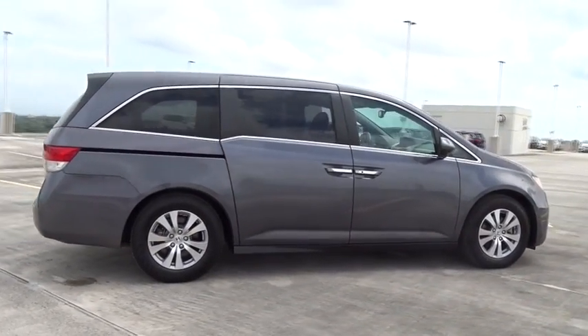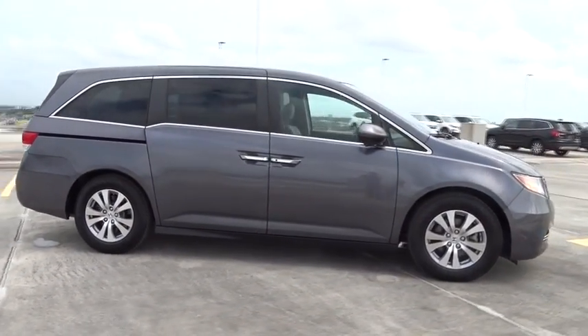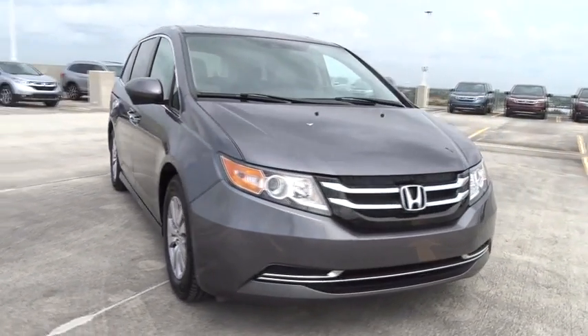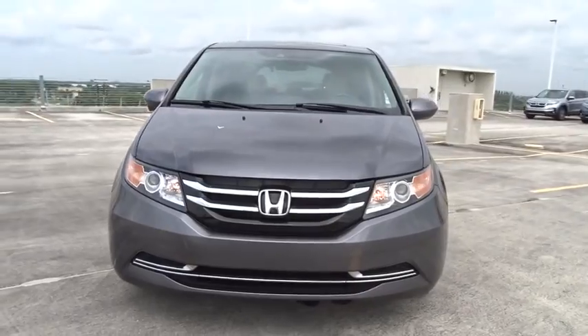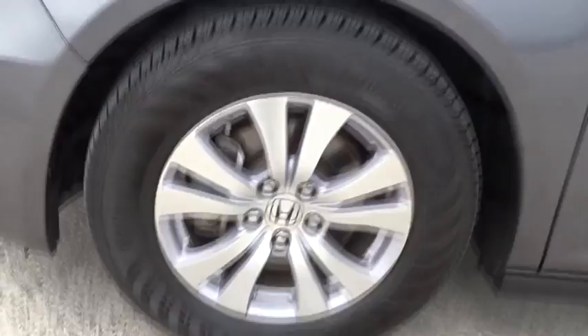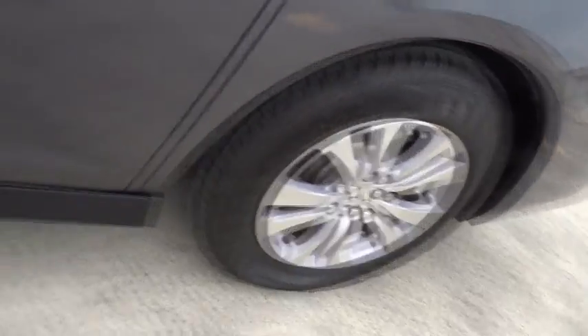Backup camera, leather-wrapped steering wheel, leather shift knob, low tire pressure warning. This vehicle is Carfax certified one owner and qualifies for Carfax buyback guarantee. If affordable style and reliability are what you're looking for, this vehicle couldn't be more perfect. Drive it today.